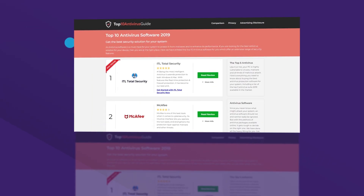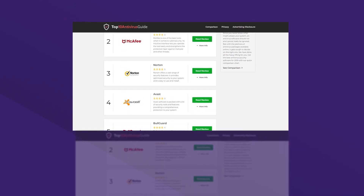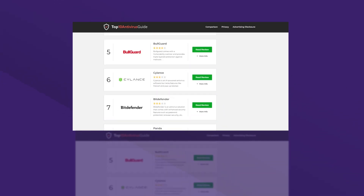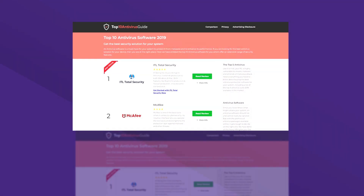You may also navigate to www.top10antivirusguide.com to compare the best antiviruses on the market and get the best tool for your system security. So, that was all about Bitdefender Antivirus. Please don't forget to like, share and comment. We will be back to review another antivirus for you. Till then, bid adieu!